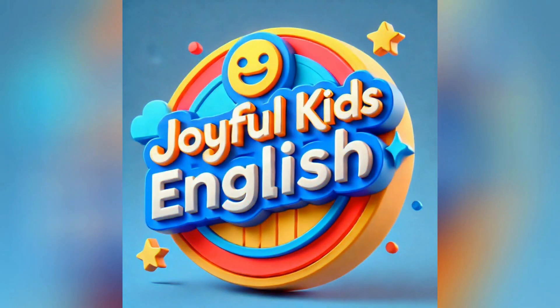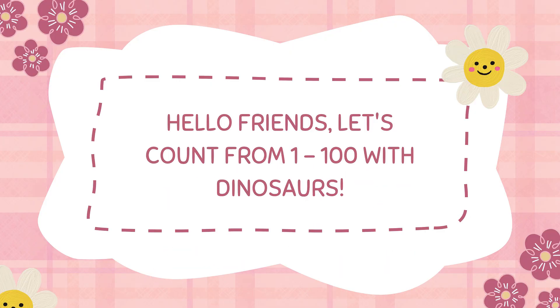Joyful Kids English. Hello friends! Let's count from 1 to 100 with dinosaurs.